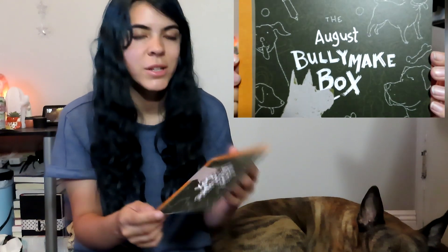So this is the August BullyMake box. It has a cute little dog looking at a chalkboard because it's a back-to-school theme, since most kids are going back to school this month or next month.